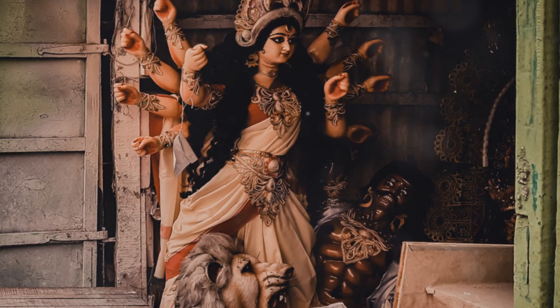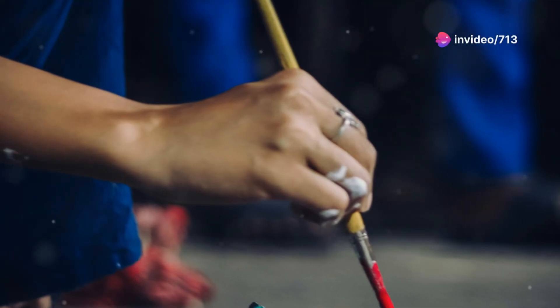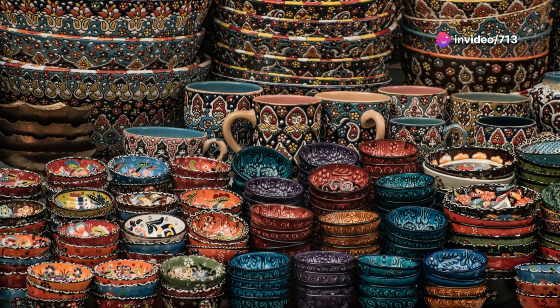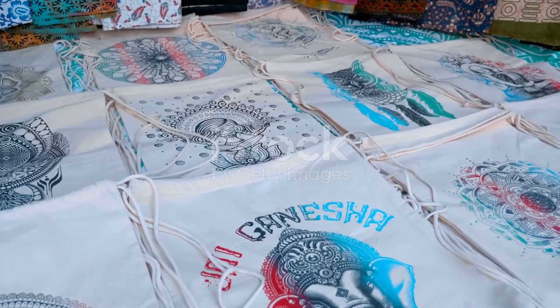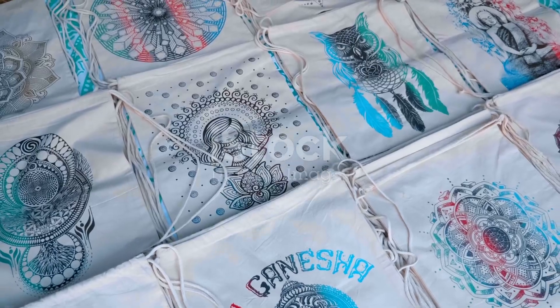One of the most fascinating aspects of Chitra art is its diverse styles. For instance, the Pattachitra style from Odisha is renowned for its bold lines and mythological narratives. These paintings are done on cloth or dried palm leaves, and the process can take weeks, sometimes months, to complete.